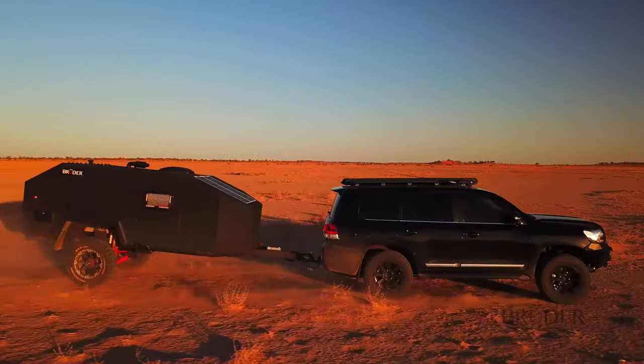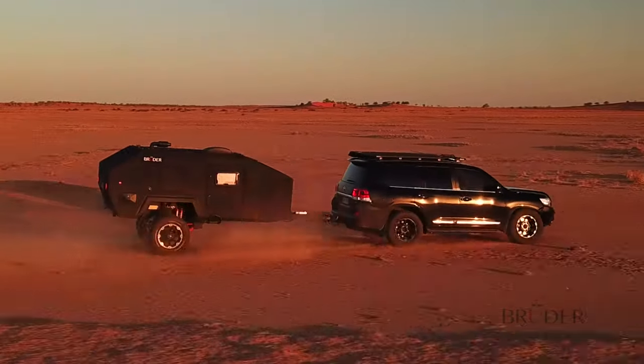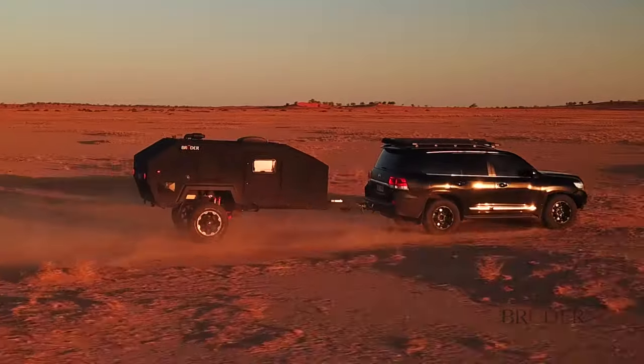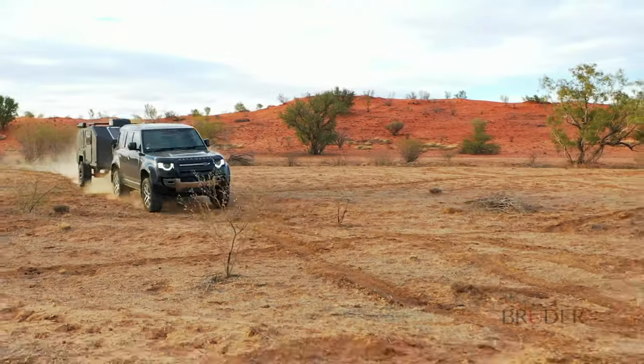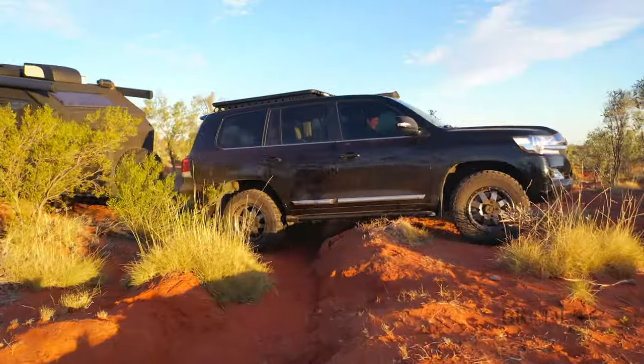For testing purposes, Bruder goes the extra mile in search of the roughest corrugations and undulations imaginable, including Australia's most unforgiving and iconic destinations — from Cape York, the Canning, Kimberley, Simpson Desert and many more. The patented Bruder suspension is not only designed and engineered like no other, but also tested like no other.